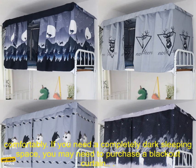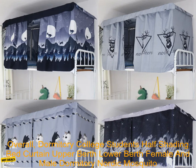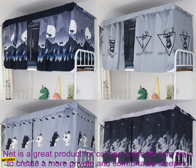It may not be dark enough for some people. The curtain is not completely opaque, so it may not be dark enough for some people to sleep comfortably. If you need a completely dark sleeping space, you may need to purchase a blackout curtain.